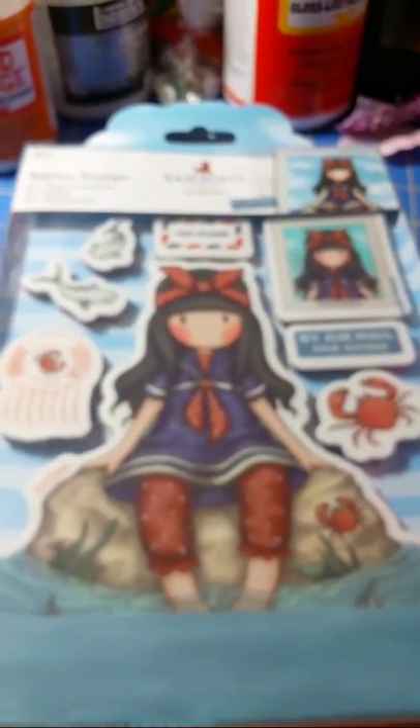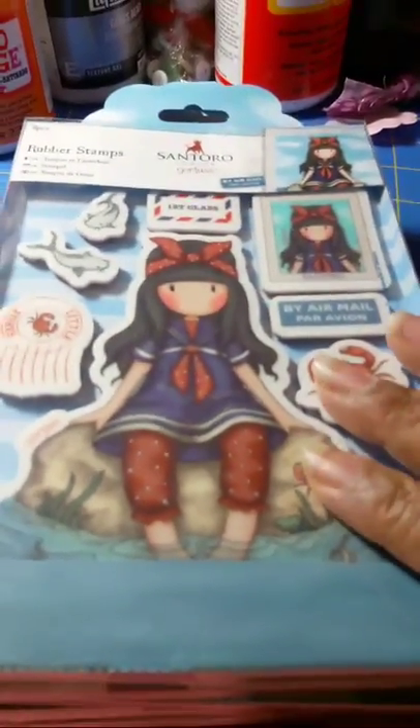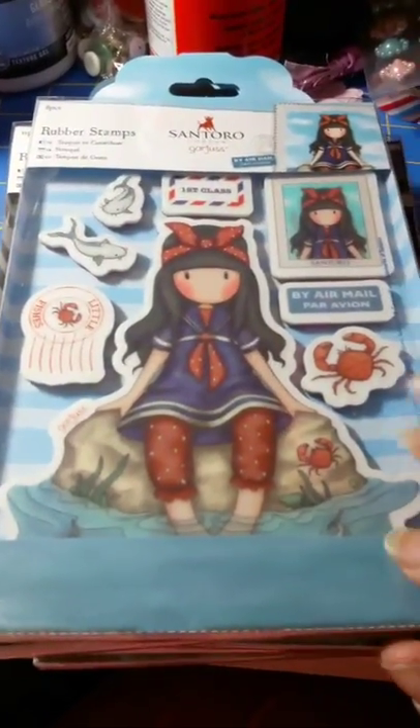Hey everybody, this is Charlene with Lady S Krabs. We're alive and in living color — welcome, welcome, welcome! So today I wanted to share with you my HSN haul. They had a special on the Gorgeous Girls stamps.